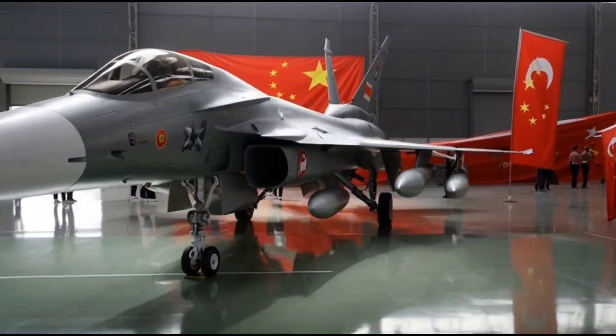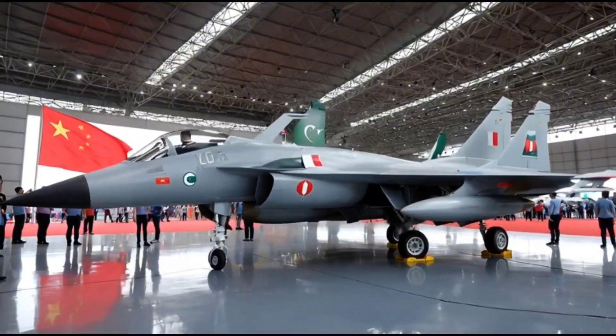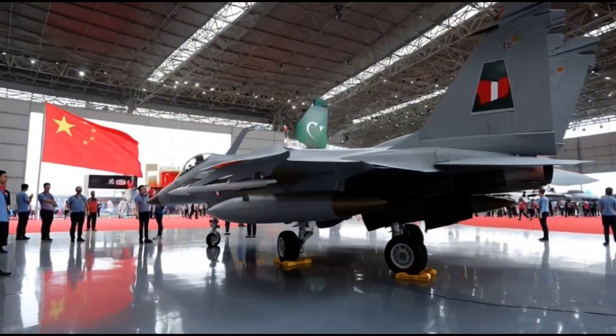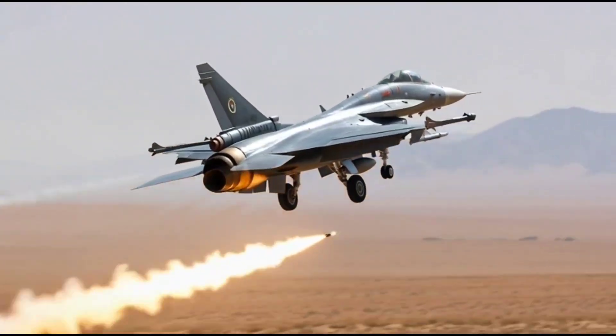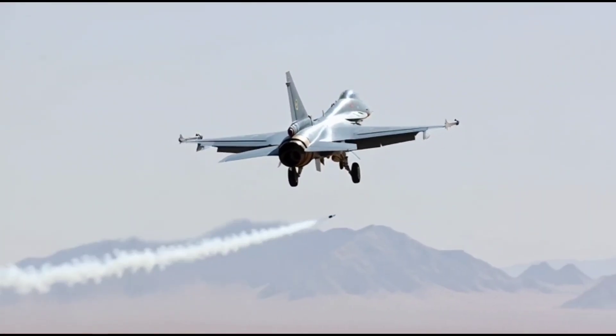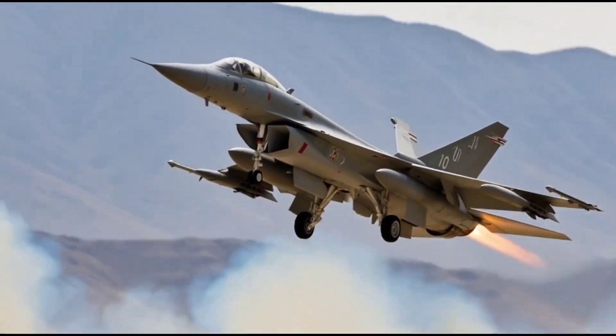The J10 has proven to be a highly reliable and battle-ready platform. It has been used in countless training exercises and live-fire missions by the Chinese Air Force, showing excellent results. In air combat simulations, it is also exported to countries like Pakistan, where it complements the JF-17 fleet and provides advanced multi-role capability to allied air forces.